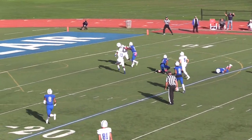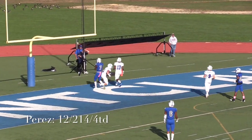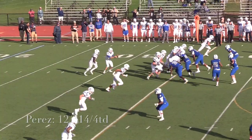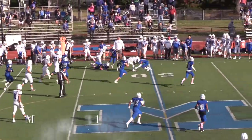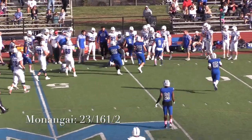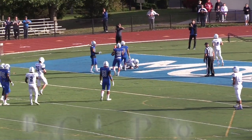Quarterback Cam Carty completed 27 passes for 360 yards and 4 touchdowns, all of which were thrown to Andrew Perez, who caught 12 passes for 214 yards and 4 scores. Kyle Monungay ran the ball 23 times for 161 yards and 2 scores, while Dominic Busby caught 10 passes for 125 yards.